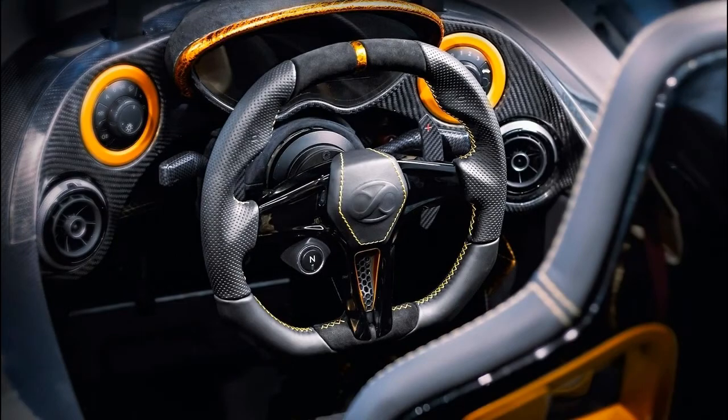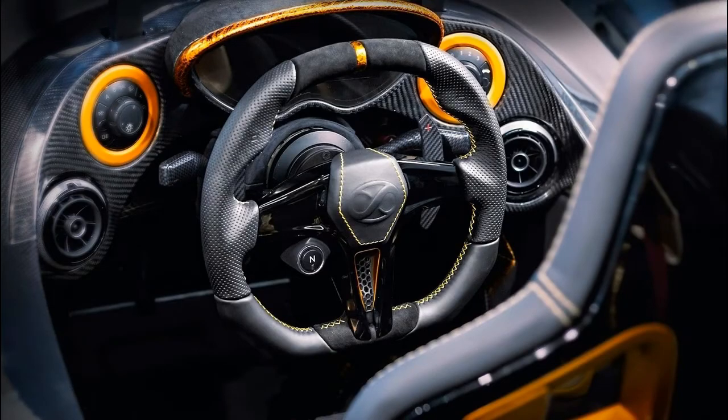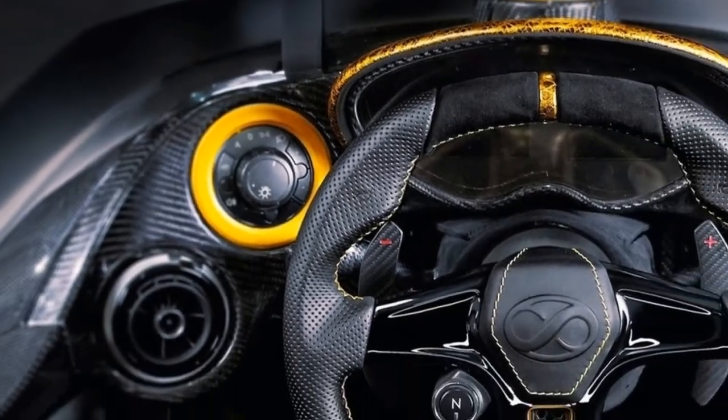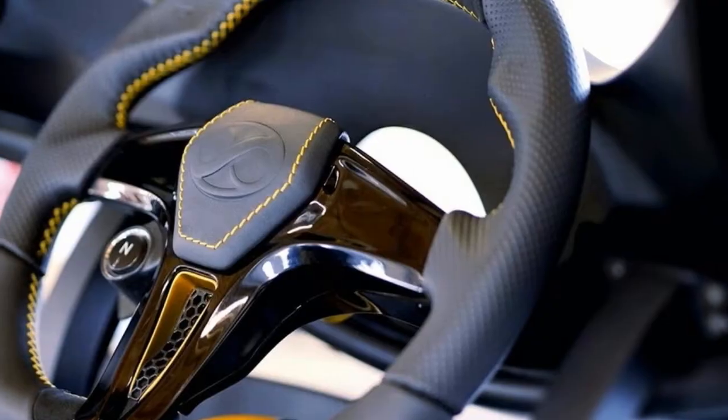Inside, the gold theme continues with bright trimmings applied to the seats, steering wheel, speaker surrounds, dials, and gauge cluster. The results are one part intriguing and three parts tacky.